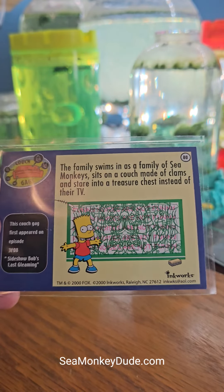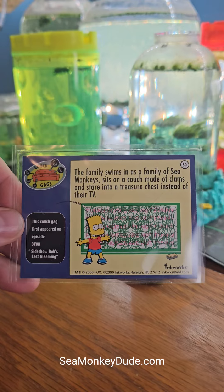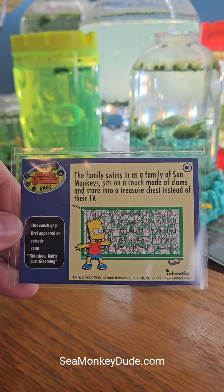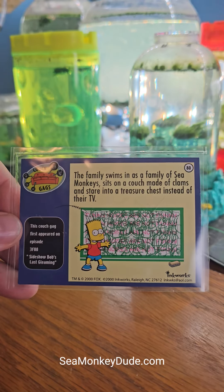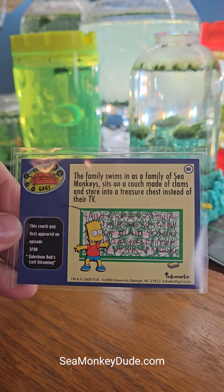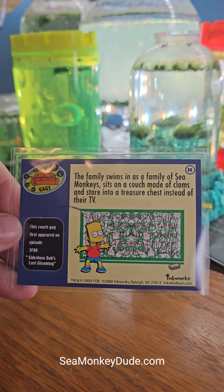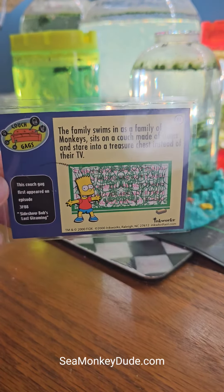I thought this is really neat — not really about sea monkey animals or current products, but it's really cool to see how sea monkeys tie into the rest of pop culture. You ain't anybody until you're on The Simpsons, right? And the sea monkeys made it onto The Simpsons pretty early in their run — this would have been in the early 90s, probably '91 or '92 that this episode aired.